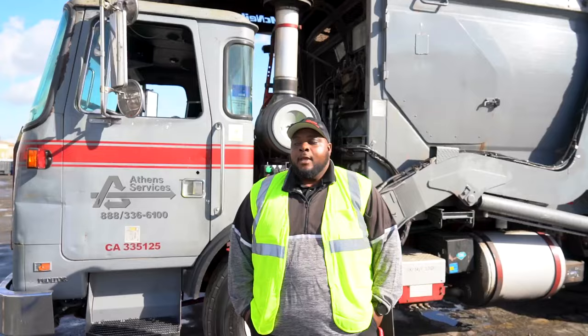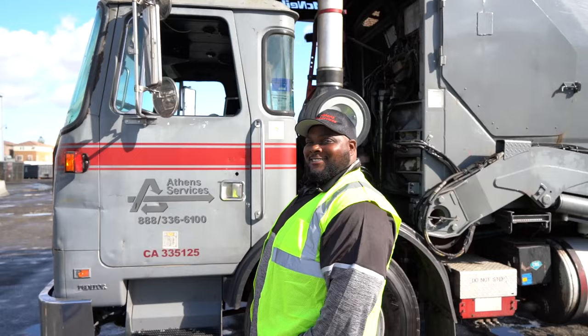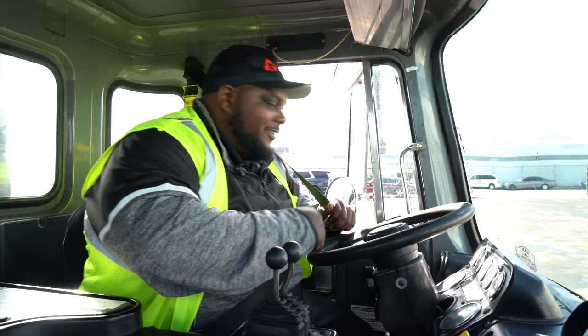So then next, we will get inside. Let's check it out. We'll put our seatbelt on because safety's first. Okay, I'm ready. Let's go.